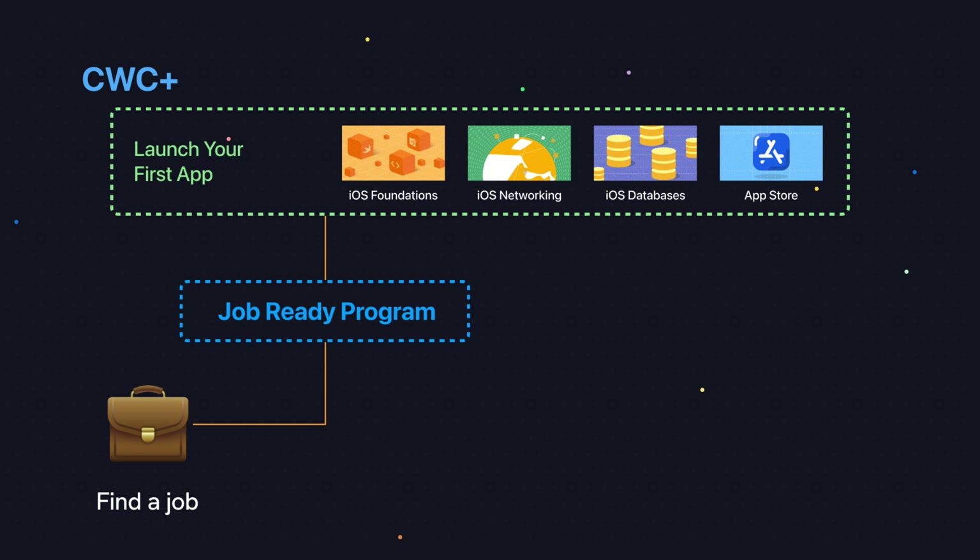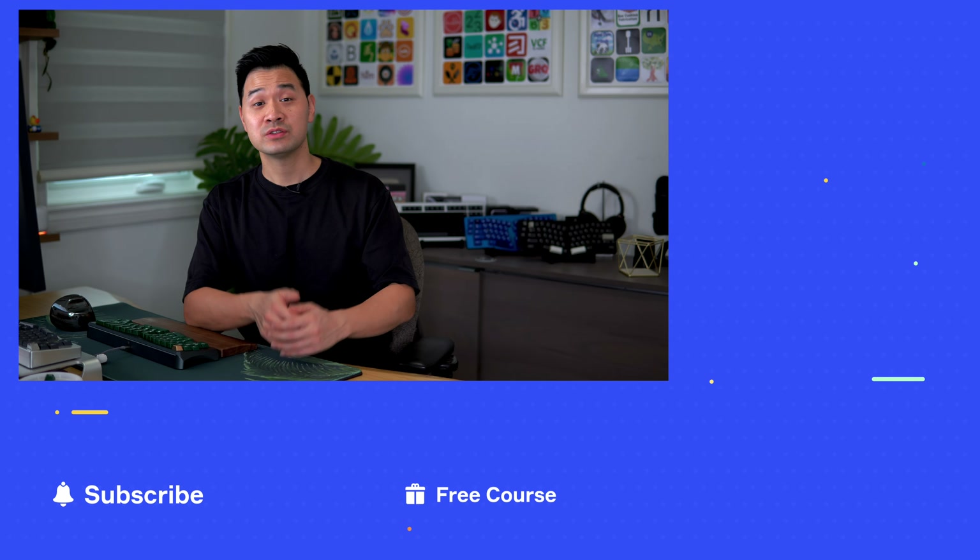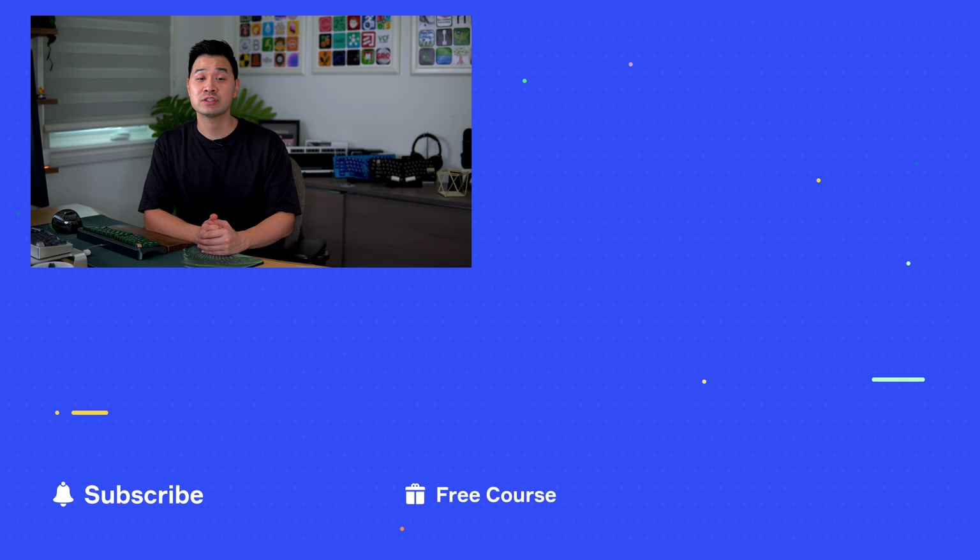I'm sorry that I was only able to briefly touch on each area, but in reality, Ali and I are still working on it. Our goal is to produce a hands-on practical program that people can follow to find a job in the industry. This job-ready program is going to be part of our CWC Plus membership. Thank you for watching — I'll see you in the next video.